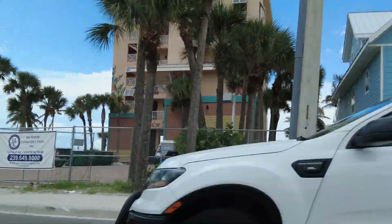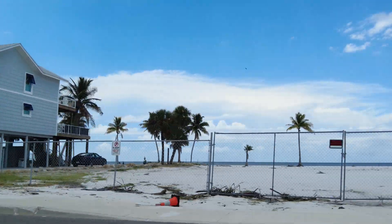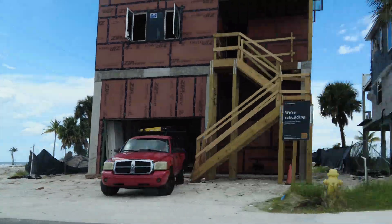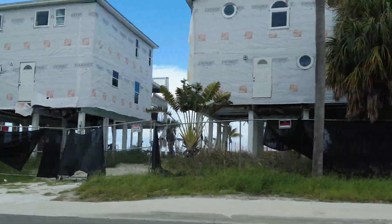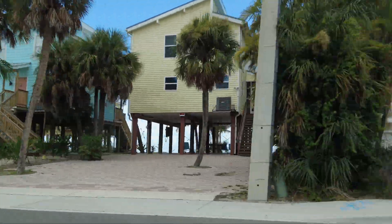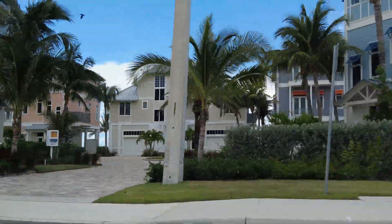That's a beach resort — looks like they've done a good job on those couple of buildings there. Here's one that's currently being renovated; several of them actually. It's going to take them a while — this place is going to be this way for a long time.